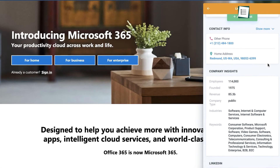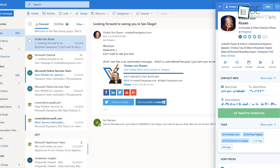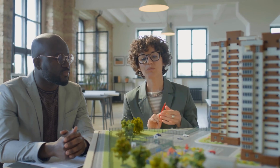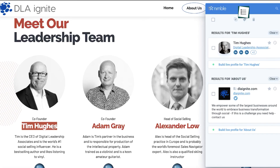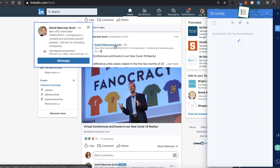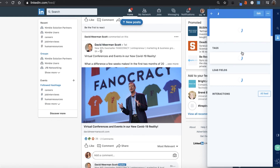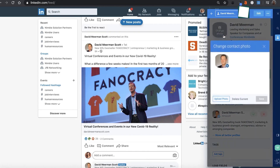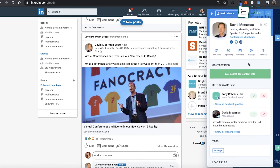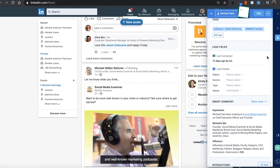Next, let's talk about Nimble, which shines in prospecting. Nimble's unique feature is its browser extension, which allows you to gather prospect information from social media and websites. This is incredibly useful for sales teams in industries like real estate or recruitment, where building and maintaining a strong prospect list is critical. If you're researching a potential client on LinkedIn, with Nimble you can instantly capture their contact details and add them to your CRM without switching between tabs. It even enriches the data by pulling in additional information like company size and industry, saving hours of manual data entry so you can focus on connecting with the people who matter most.